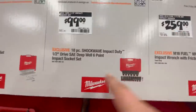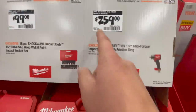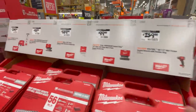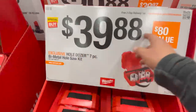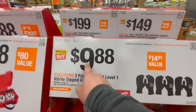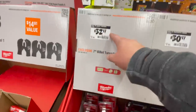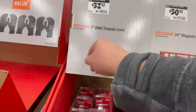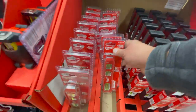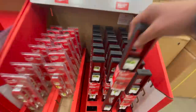That's a great deal right there. For $259 you can get their mid-torque impact wrench friction ring. For $39.88 you get the 7-piece bi-metal hole saw set. For $9.88 you get a 3-pair cut level one nitrile dip gloves. For $32.97 you get the 7-inch billet torpedo level. For $30.97 you get the 24-inch magnetic I-beam level — I actually have that.